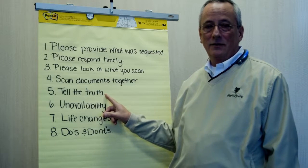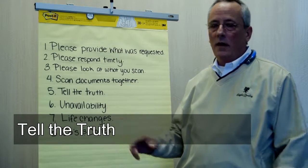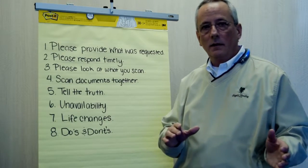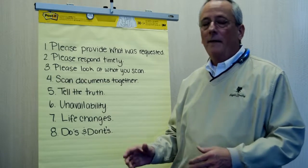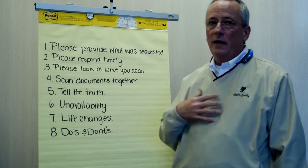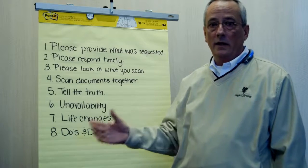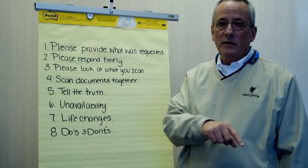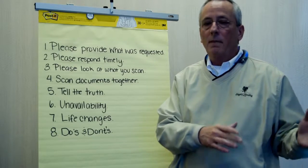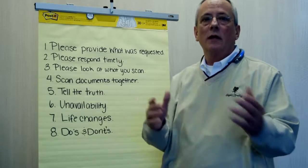This one sounds funny, but it's the truth: tell us the truth up front. When we know everything that's going on, we have the ability to overcome a lot of what could be an obstacle later. For instance, if an underwriter uncovers something that we didn't know about and didn't have the opportunity to address with you, they could deny your loan absolutely flat out. If we address it up front and there is a solution, we can find it before the underwriter sees it and still get you your home loan.